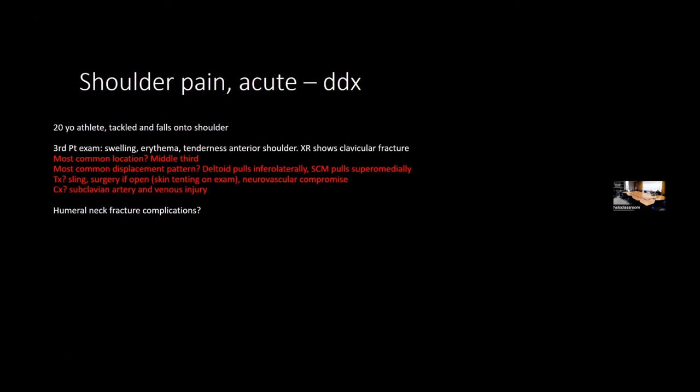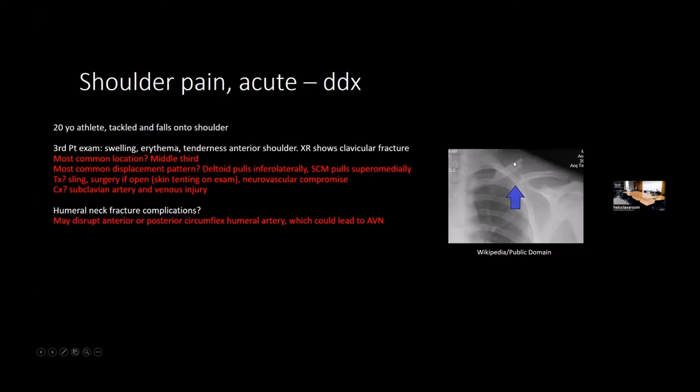Complications of clavicle fracture include subclavian artery injury—a bone fragment can nick the artery, causing hypotension. Treatment is sling; surgery for severe cases. Humeral neck fracture risks axillary nerve injury and anterior/posterior circumflex artery injury. Moving on to hand and wrist: thumb pain in the anatomic snuff box after a fall on an outstretched hand suggests scaphoid fracture.